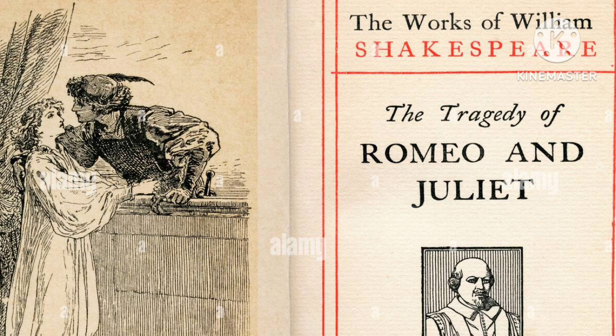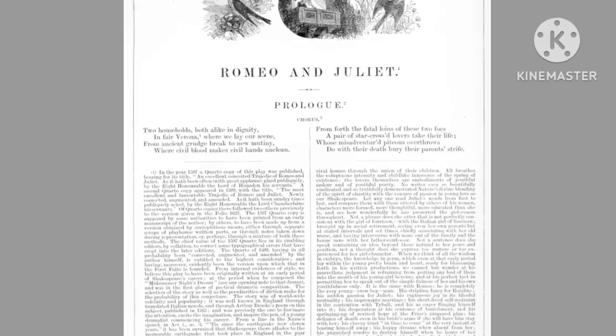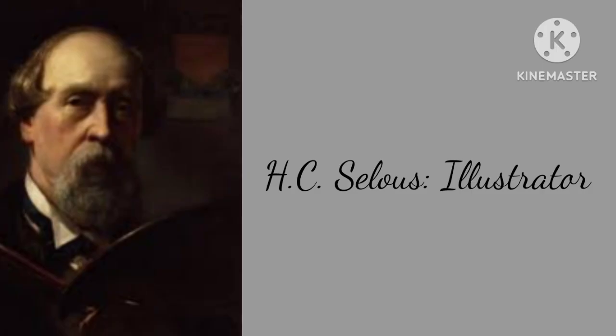There are many beautiful editions of Romeo and Juliet that include detailed illustrations. These illustrated editions often capture the romance, drama, and tragedy of the story through art. Here are a few examples of what you might find.